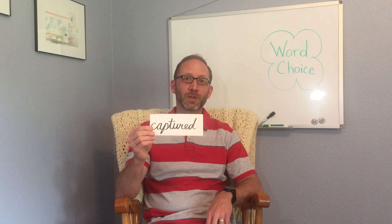Our next word is captured. Captured means caught or taken prisoner. We'll think about why the author chose this particular word. And finally, our word is growled. We'll see why the author chose to use this particular word. So we'll be looking for these three words — growled, captured, and fantastic — as we read the story today.